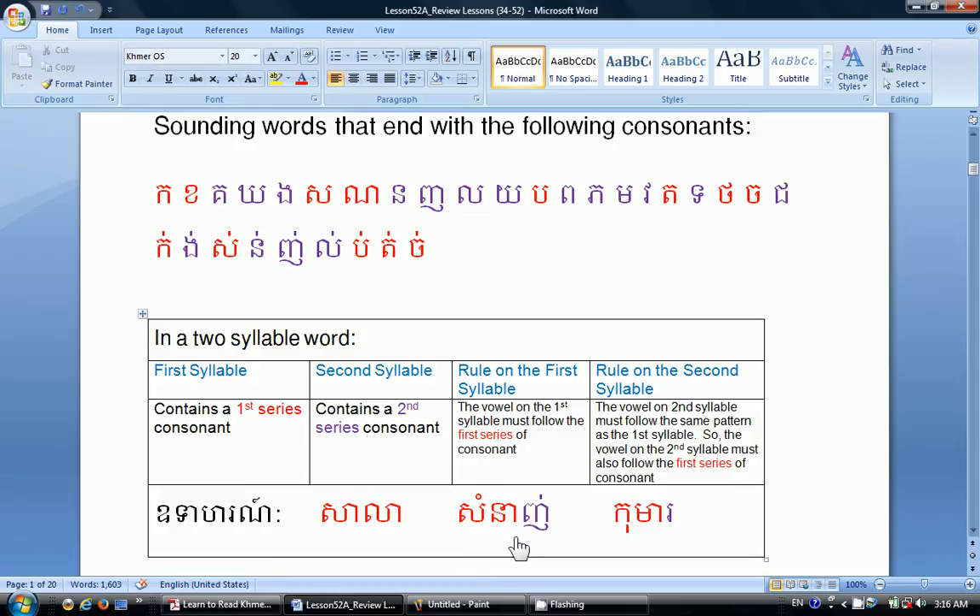The second example: the first syllable has the first-series consonant, and the second syllable Noh with Sra-a becomes Na — Sala. And finally Cộ-ma: the first syllable has the first-series consonant Cò, and the second syllable Mô with Sra-a becomes Ma — Cộ-ma. So now let's read these words again: Sala, Som-nanh, Cộ-ma.